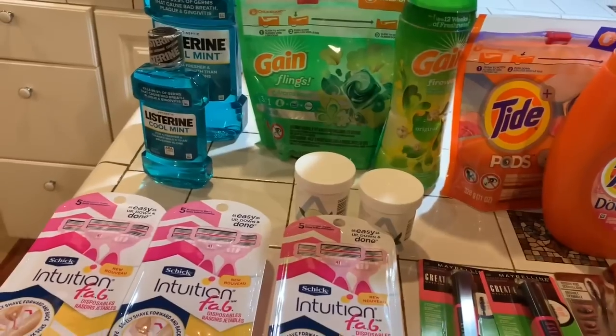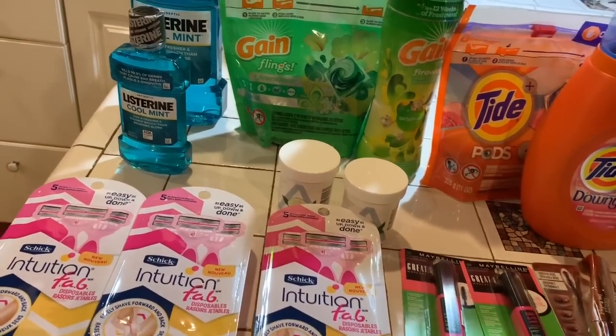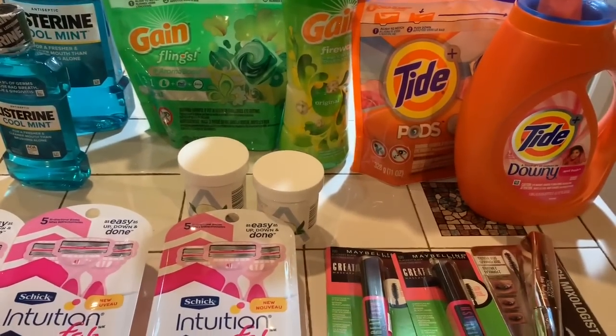Hey guys, how are my rosebuds? Hope you're budding really nicely. How are you doing? This is Splint Rose. Welcome to Couponing.